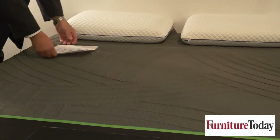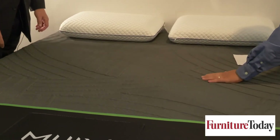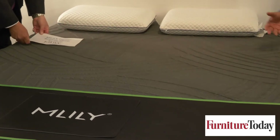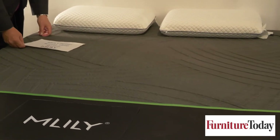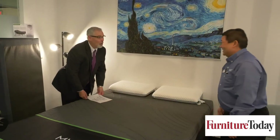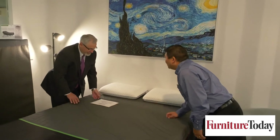Wow, look at that. So it not only has a cooling fabric top that keeps it cool, but the breeze coming through the mattress all night will keep you cool all night long. I feel like I'm playing air hockey here. That's exactly what it's like. Either way, you win — the consumer wins.